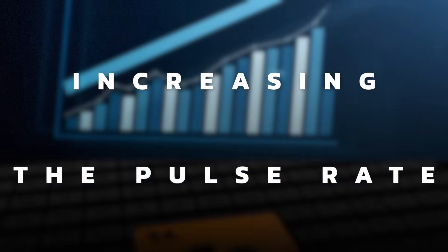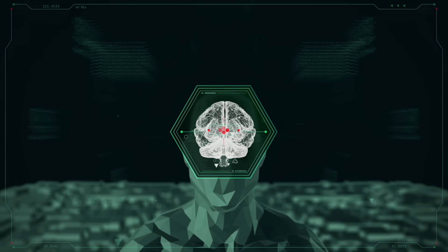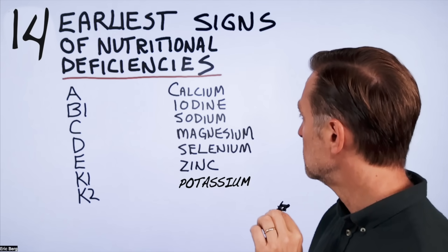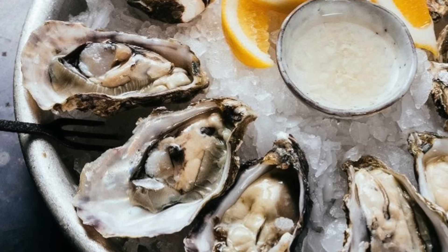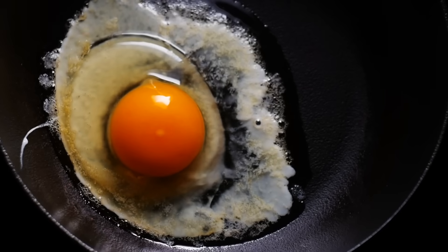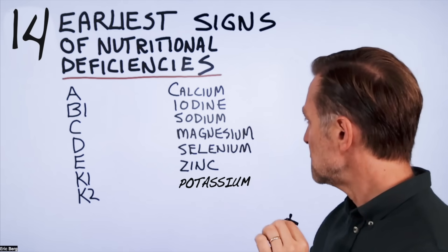A lack of potassium will also increase your pulse rate. The next one is selenium deficiency — you'll notice brain fog, maybe some memory issues, and definitely a negative cognitive effect. Selenium can come from a Brazil nut; you only need one per day. Also from shellfish, seafood, oysters, organ meats, red meats, and eggs. Selenium is important for many things, including making glutathione, which helps you detoxify.